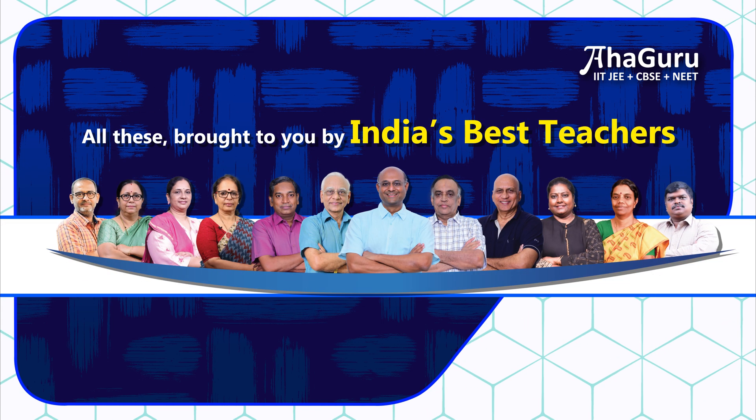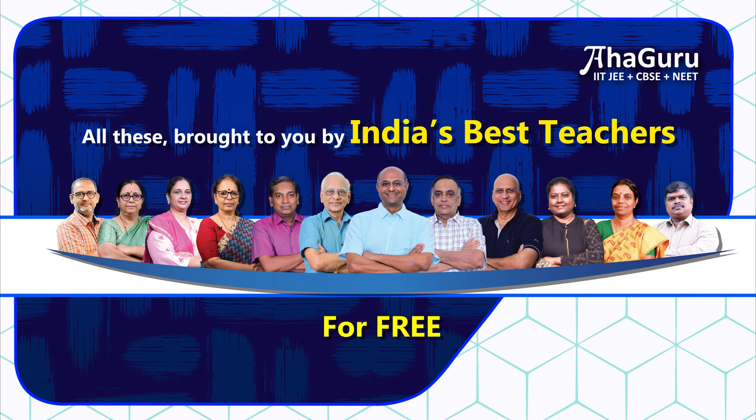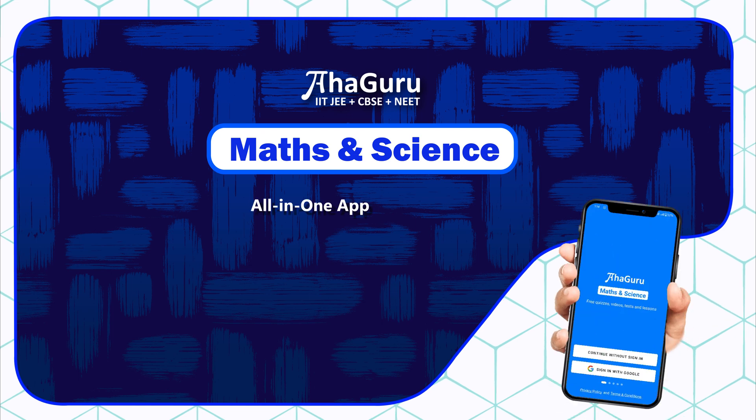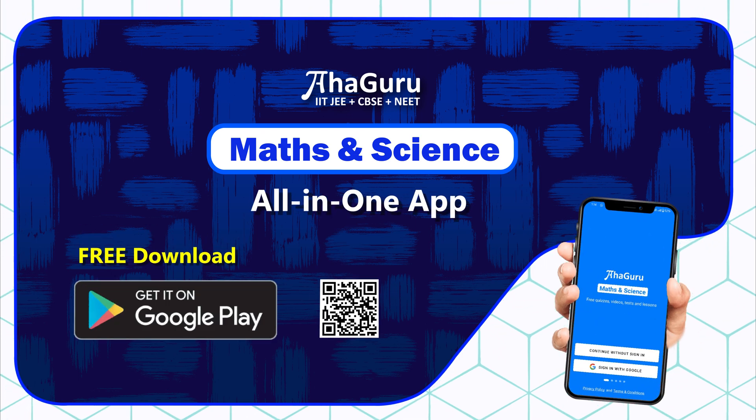All these brought to you by India's Best Teachers for free. AhaGuru Maths and Science App — all in one app. Free download. Get it on Google Play.